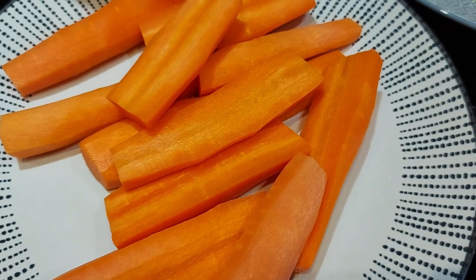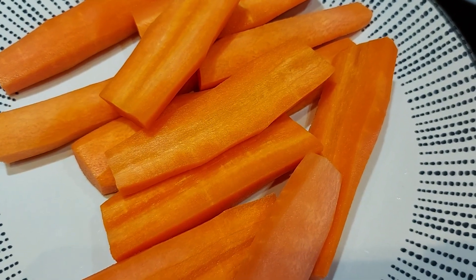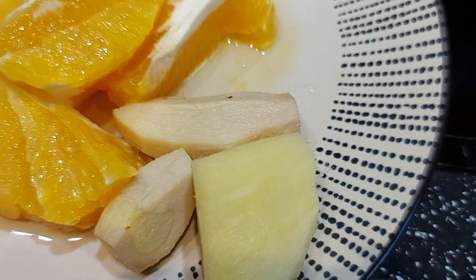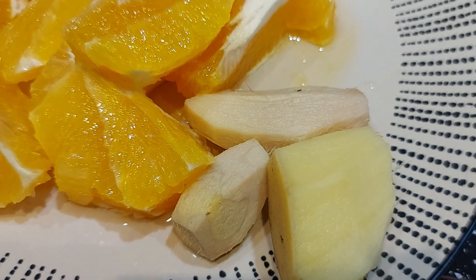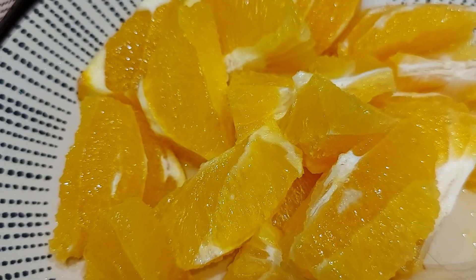The carrots have vitamin A, which is good for the eyesight, and carotene, which is good for the skin. And then we've got ginger, which is good for boosting your immune system as well as circulation within the body. It also helps to fight inflammation.